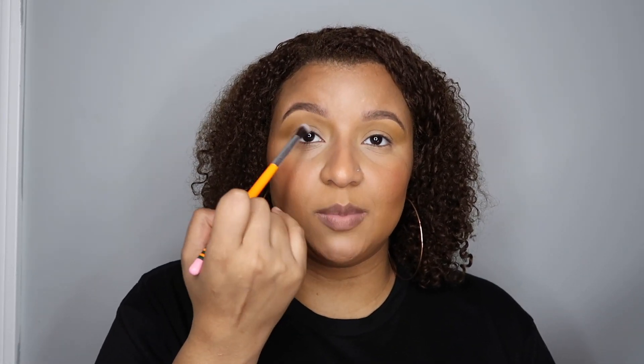Normally I like to recycle my brushes, but because I want to use as many of these cute brushes as possible I'm gonna grab another one. I'm going into the Coloured Raine Safari Raine palette and grabbing this darker shade called Matriarch. The first shade I used in the Nubian 2 palette was called Madagascar. Matriarch is going right into my crease to deepen it before I add my crease color, which is going to be that really deep royal blue.